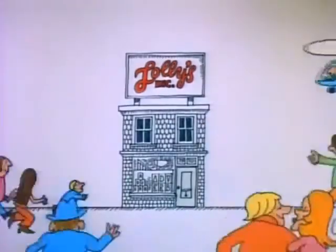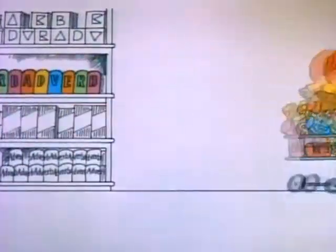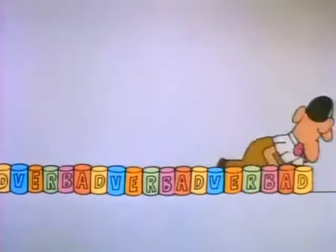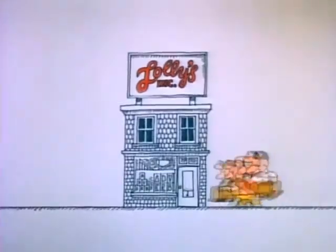Lolly, lolly, lolly, get your adverbs here. Quickly, quickly, quickly, get those adverbs here. Slowly, surely, really, learn your adverbs here. You're going to need them if you read them. If you write or talk or think about it. Lolly, lolly, lolly, get your adverbs here.